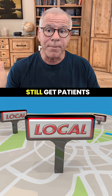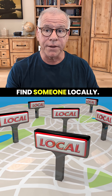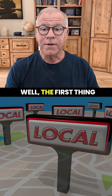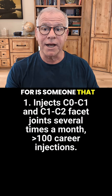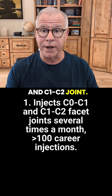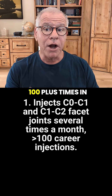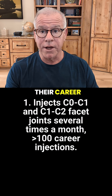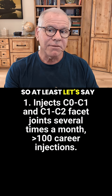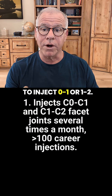Having said that, I still get patients who are like, I don't want to go there — I'd rather just try to find someone locally. So what are you going to be looking for? The first thing you need to look for is someone that has a lot of experience in injecting the C0C1 and C1C2 joint. That means they've done it 100 plus times in their career, and they're doing it on an ongoing basis — at least a couple times a month they're having to inject C0C1 or C1C2.